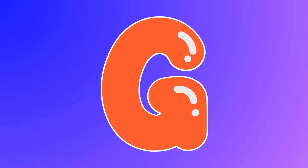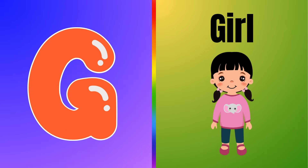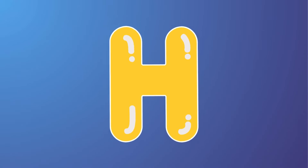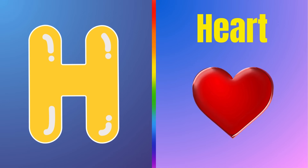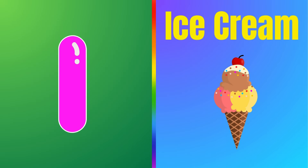This is letter E — E is for egg. This is letter F — F is for flower. This is letter G — G is for girl. This is letter H — H is for heart.